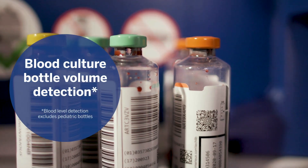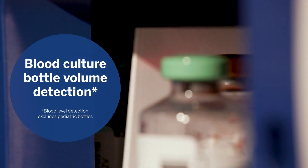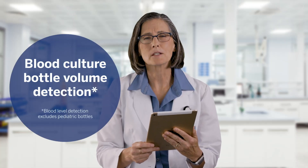The Virtuo identifies improper blood culture bottle volumes. This is typically a manual but critical process because inadequate blood volumes are the most significant variable for micro-organism recovery for patients with bloodstream infections.